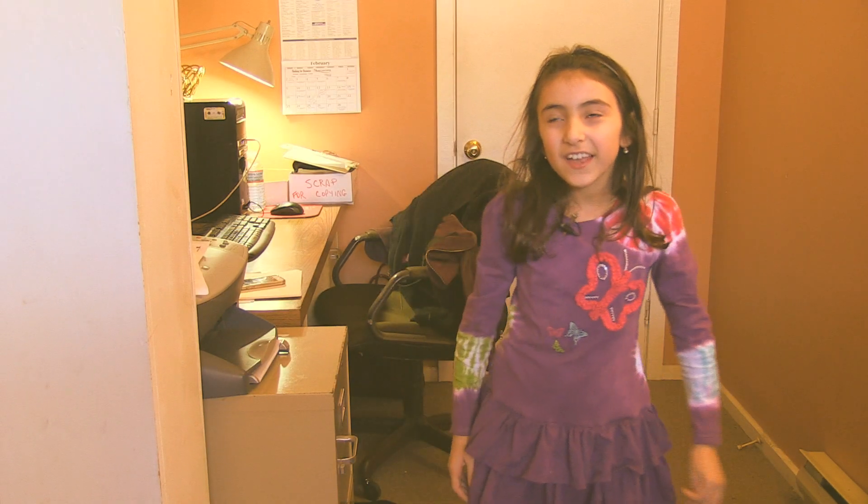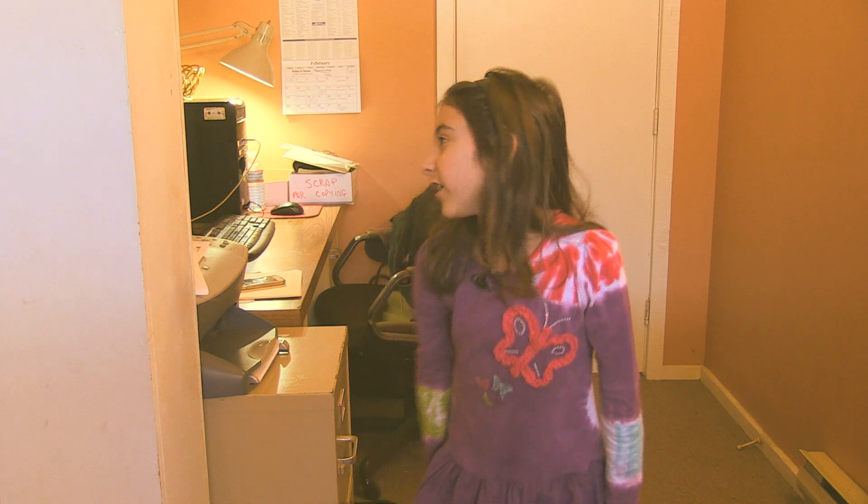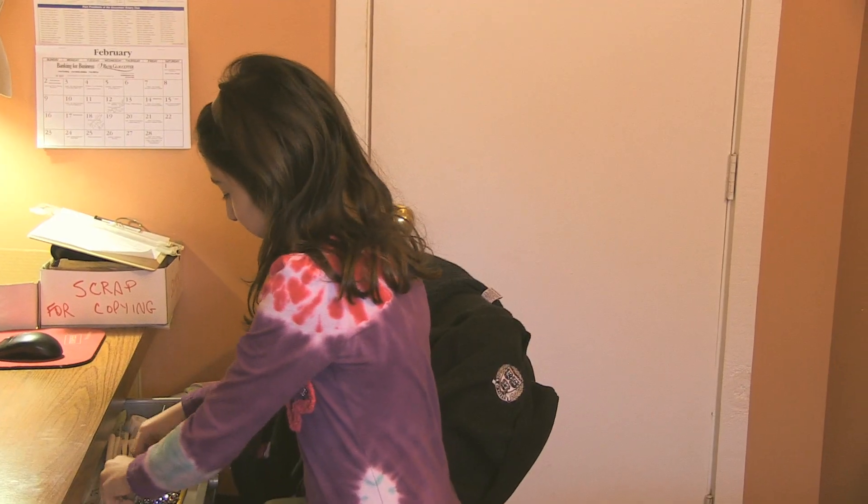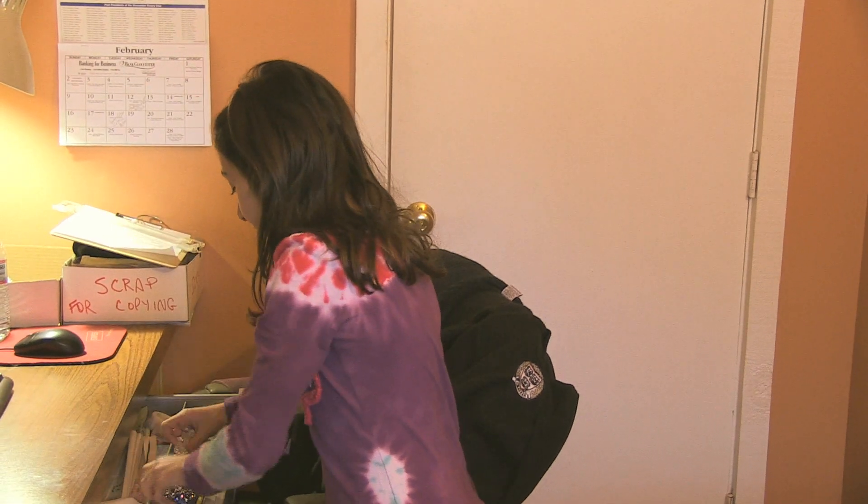This is the office. This is where everybody does the important work. This is Heidi's special drawer — this is where she keeps all the jewelry and her bling.